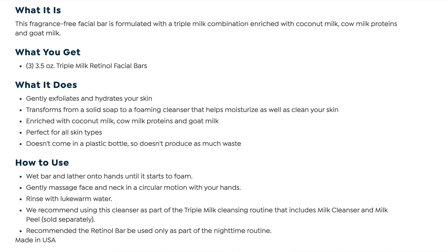Beekman 1802 Goat Milk Triple Milk Retinol Cleanser. This fragrance-free facial bar is formulated with a triple milk combination enriched with coconut milk, cow milk proteins, and goat milk. It gently exfoliates and hydrates your skin, transforms from a solid soap to a foam cleanser that can help moisturize as well as clean your skin. Perfect for all skin types. It doesn't come in a plastic bottle so it won't produce as much waste.